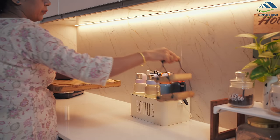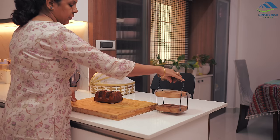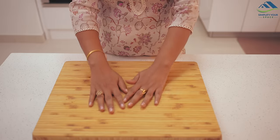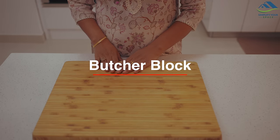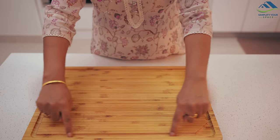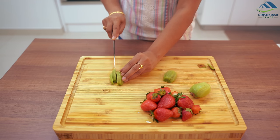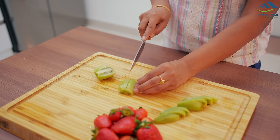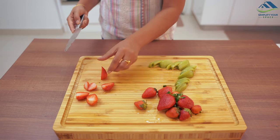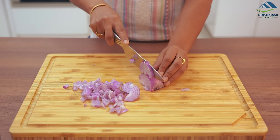I have been using the next three products for quite some time, and many of you have shown interest in them in the comments — that's why I've decided to include them here to address your inquiries. Let's talk about this big chopping board, a frequently asked-about item. This sizable chopping board is the butcher block from IKEA — it is sturdy, heavy, and of top-notch quality. It has a reversible design, allowing usage from both sides; one side has grooves that effectively channel juices while cutting vegetables, fruits, or non-vegetarian items.